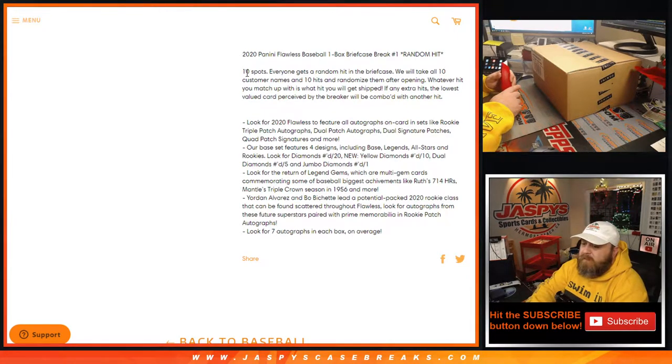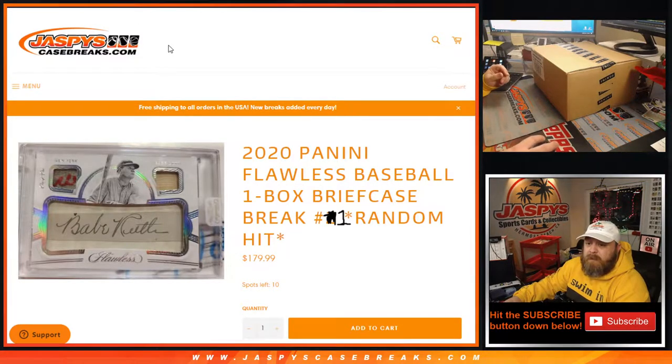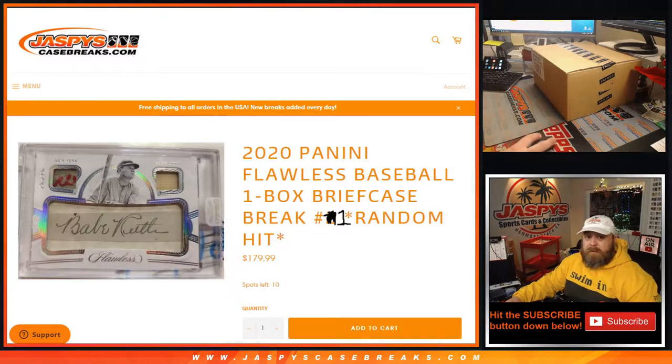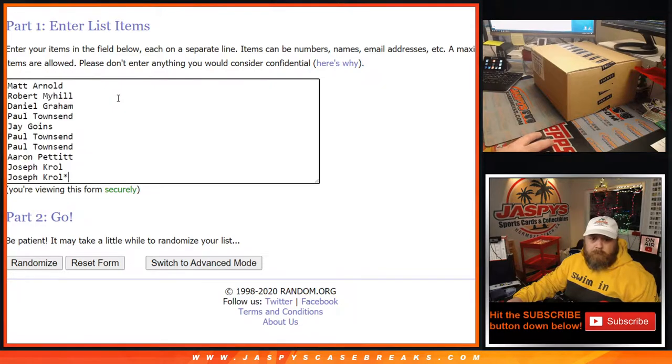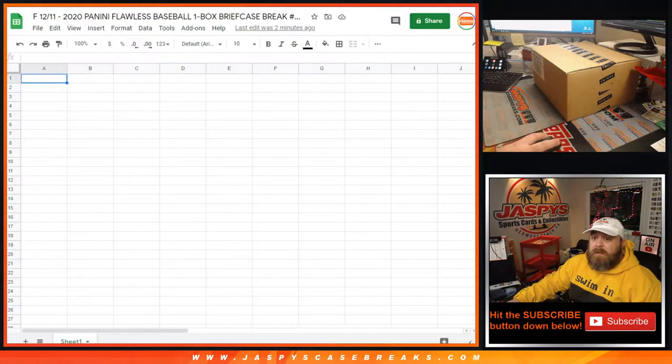Some details about the break itself: if there are any extra cards, we will combo the spots — the two lowest-end together to make it a little bit better. Hopefully everything is great. Here's our customer list — Matt Arnold down to Joe Kroll with LastSpotMojo. We'll enter the hits as we pull them or afterwards, then do a randomizer and match them all up. Let's do the break itself.